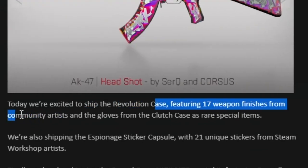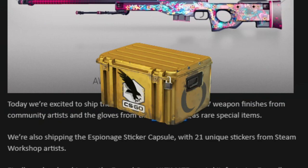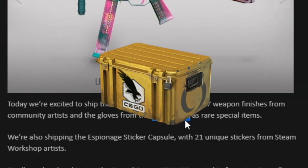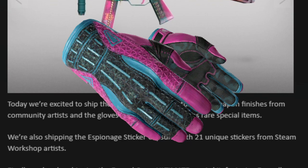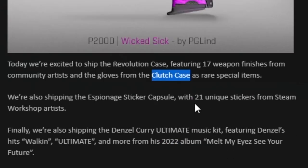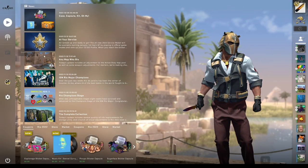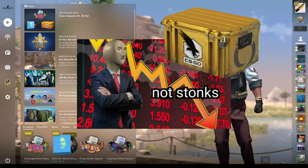The blog post says featuring 17 weapon finishes from community artists and the gloves from the Clutch Case. That's right — the gloves from the Clutch Case. Yes, that means Vice Gloves. So the Clutch Case is no longer the only case you can get the Vice Gloves from, and that means the investment potential of the Clutch Case is going to go down significantly.